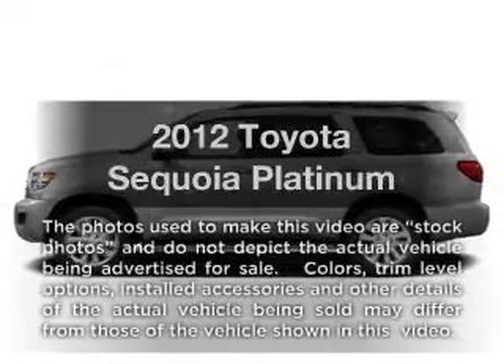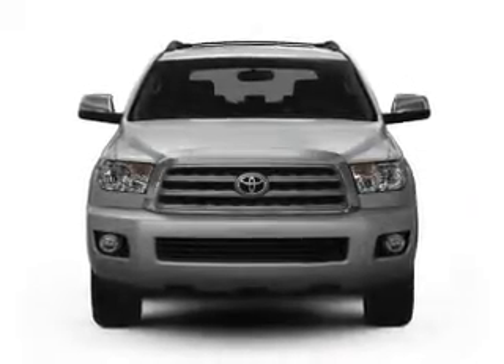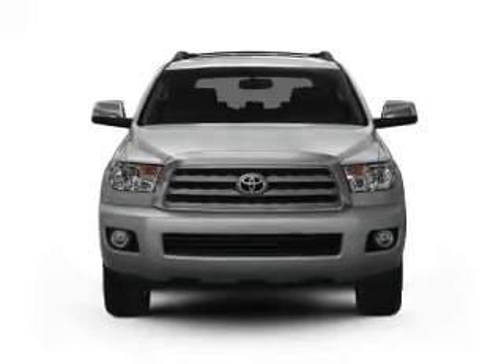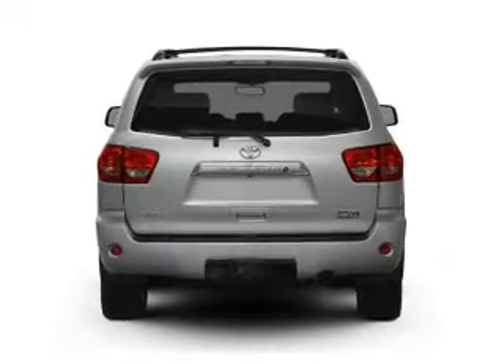Get noticed in this 2012 Toyota Sequoia. Everything you need under one roof with this great vehicle, with a powerful 8-cylinder engine that responds smoothly to its 6-speed automatic transmission.